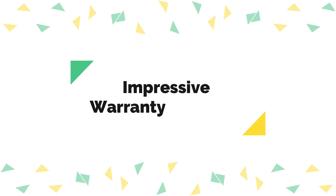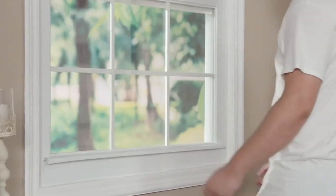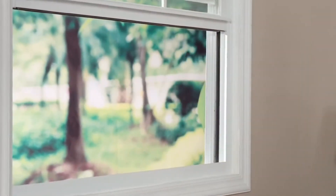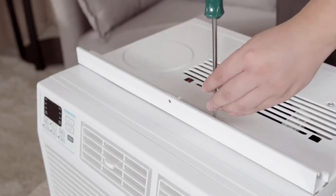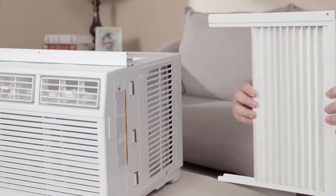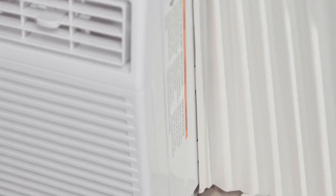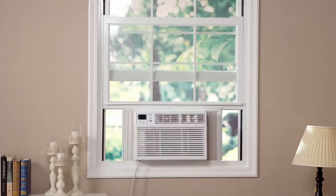Number five: impressive warranty coverage. This brand stands behind the durability and quality of its products with an exclusive 1-2-5 warranty. This warranty covers one year of labor, two years of parts, and an impressive five years on the compressor. This level of warranty coverage provides peace of mind and reassurance that your investment is protected for years to come.